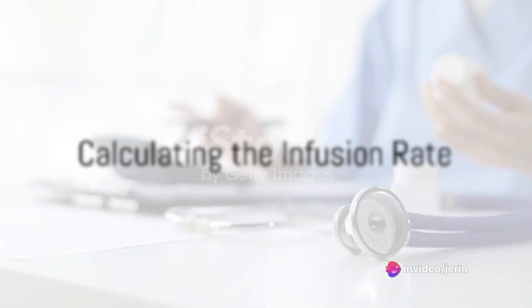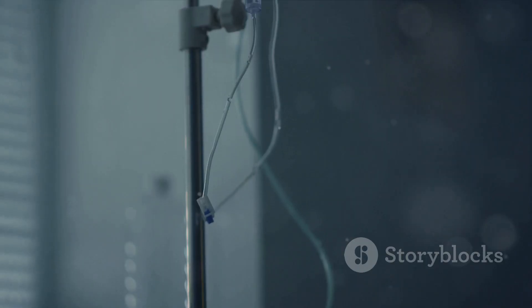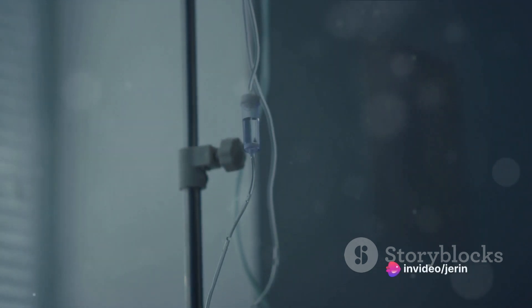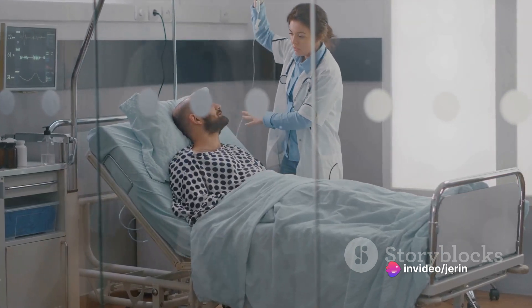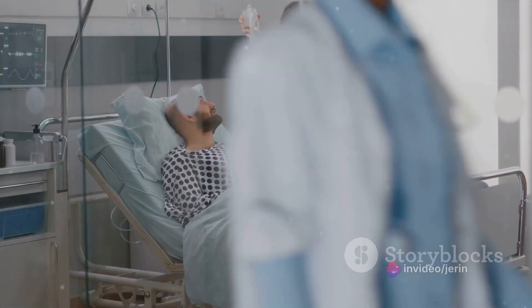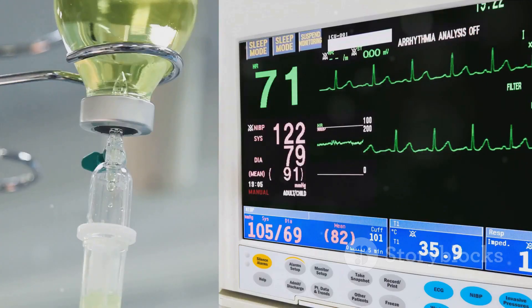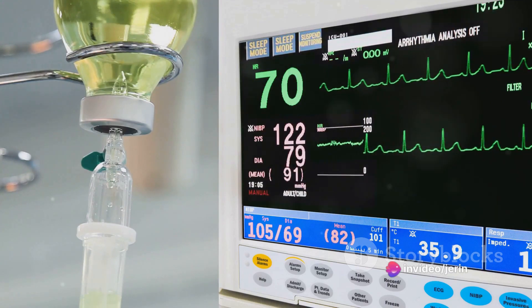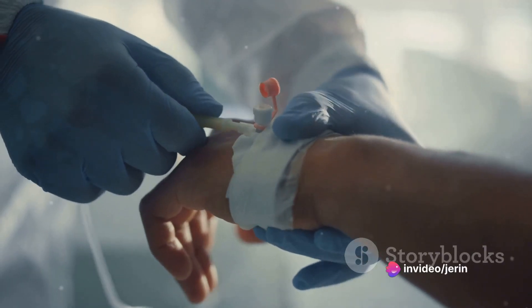Next, they determine the infusion rate. If the syringe contains 250 mg of dobutamine in 50 mL, the concentration is 5 mg/mL. The total amount of dobutamine required per minute is 5 mcg/kg/min multiplied by 60 kg, equal to 300 mcg per minute, which equates to 0.3 mg per minute. Dividing this by the concentration, they find that they need 0.06 mL per minute, or 3.6 mL per hour.